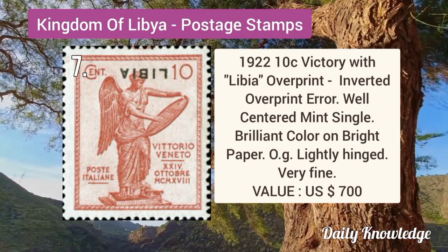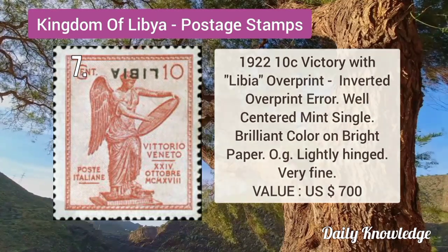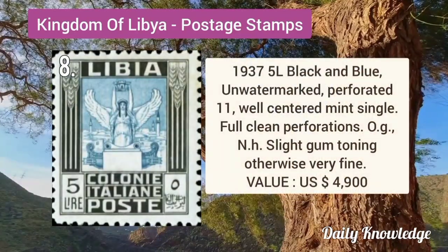1922 10C Victory with Libya overprint, inverted overprint error. It is a well-centered mint single and has brilliant color. 1937 5L black and blue, unwatermarked, perforation 11. It is a well-centered mint single with full clean perforation.